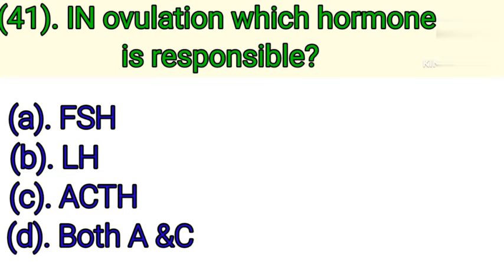Question number 41: In ovulation, which hormone is responsible? Option A: FSH. Option B: LH. Option C: ACTH. Option D: Both A and C. Correct answer is Option B — LH.